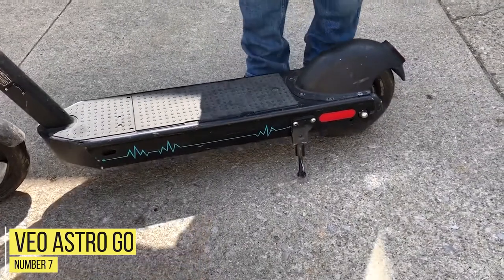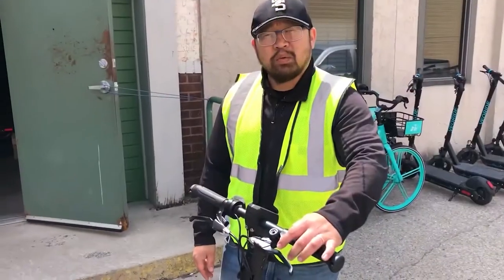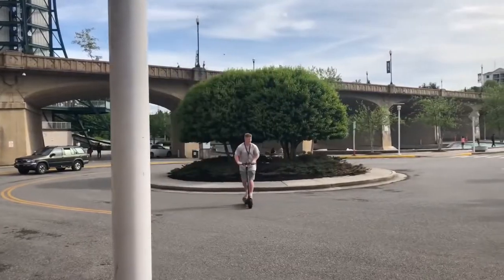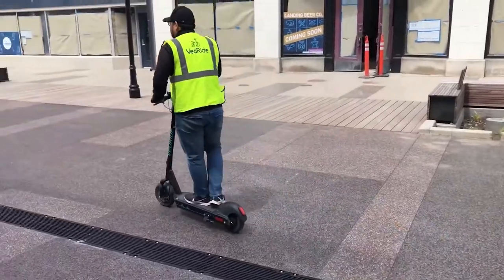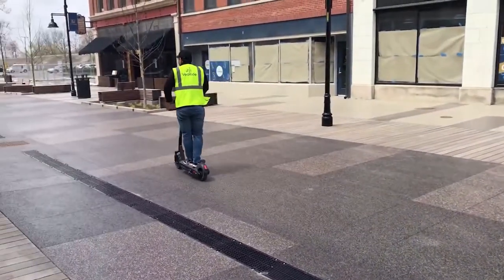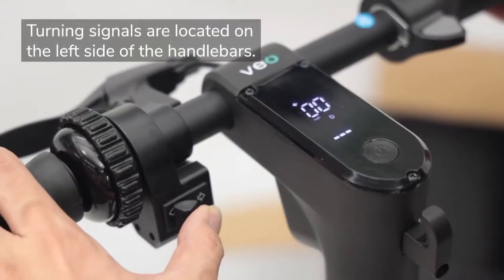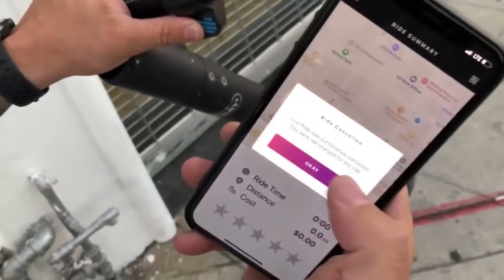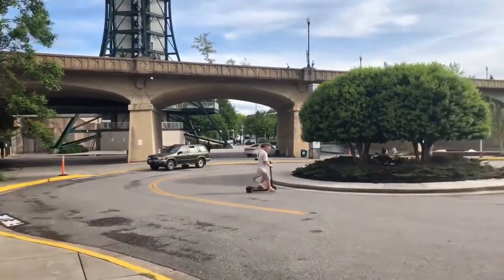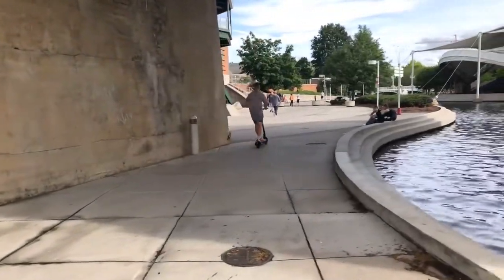Number 7: Veo Astro Go. An affordable scooter that goes further than the last mile, the Veo Astro Go's price tag of $650 is hard to ignore with all the features that it comes with. The scooter is collapsible, making it easier to transport and store. There are three riding modes — Eco, Drive, and Speed — and an overall top speed of 16 miles per hour. This is made possible by its 500-watt motor and 13-amp-hour battery that is fully charged in 5 hours. There are front and rear suspensions which make for a smoother ride, and it supports weights of up to 270 pounds.